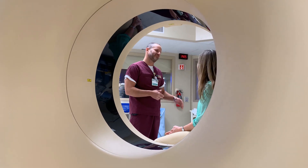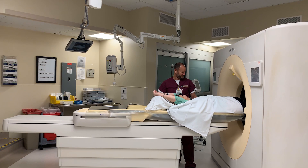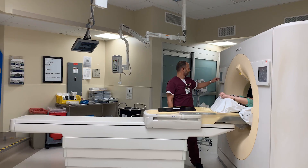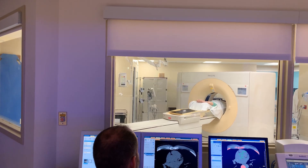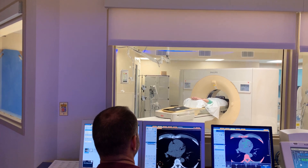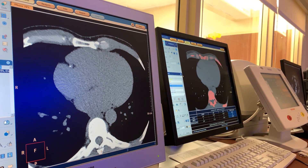Cardiac CT Calcium Score is a very simple test where a patient will be in a CAT scan for less than 10 seconds. The machine takes pictures of your heart to detect calcified plaque in the coronary arteries, which is important because it is an early detection of coronary artery disease. We look for those bright spots in the CAT scan to detect calcified plaques in any of the coronary arteries.